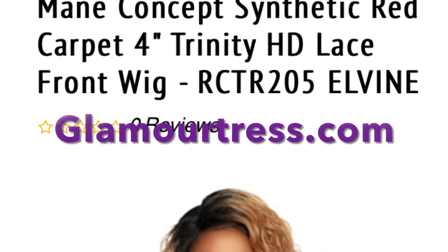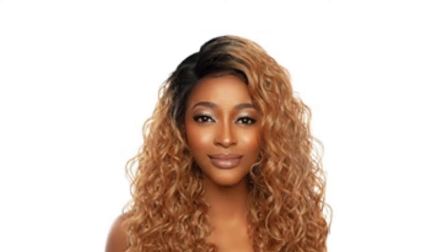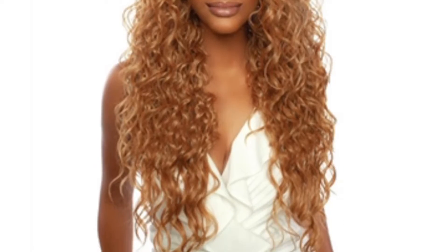Hi y'all, this is a Maine Concepts Synthetic Red Carpet 4-Inch Trinity HD Lace Front Wig in the code RCTR205ELVENE. The color shown is SR1B-27.